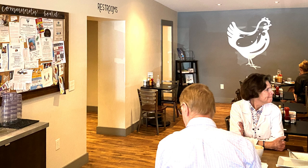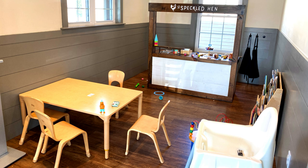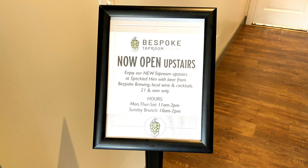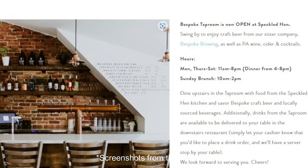There's also a merch section with some really neat stuff — that's actually where I found the exact water bottle size I had been looking for all over Lancaster. They also have an adorable kids' play area, which I'm sure is very much appreciated by families with little ones. And finally, they have an upstairs tap room open for lunch and dinner — you can eat up there with your drinks, or order drinks downstairs and have them brought to you.